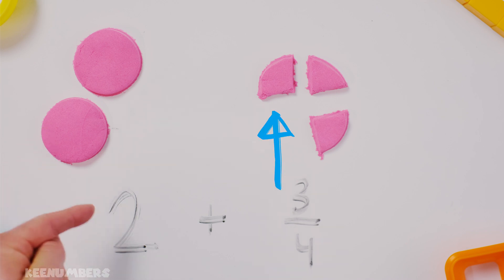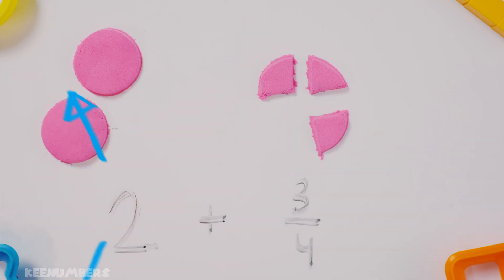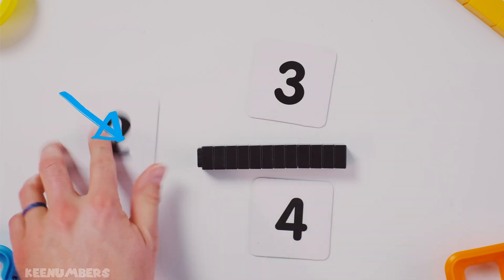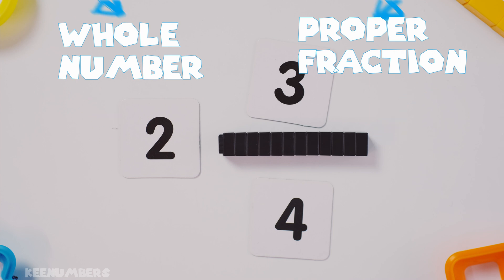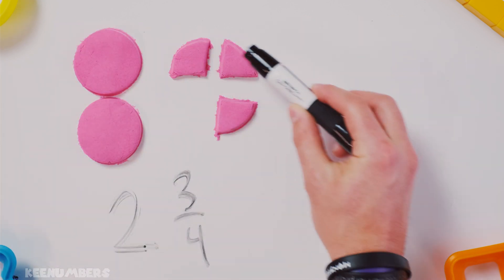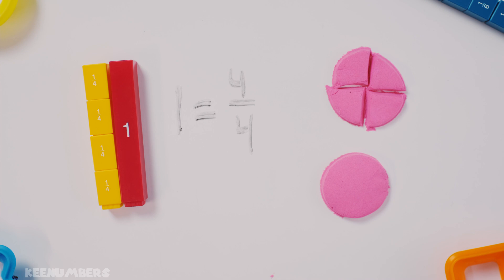Let's look at this mixed number. We've got two and three-quarters. Two and three-quarters — they are the exact same thing as two plus three-quarters. See?